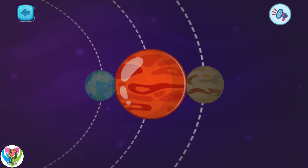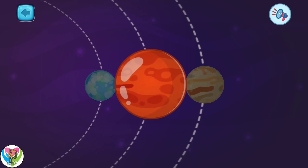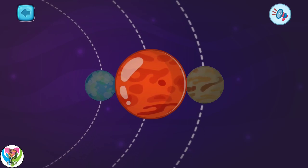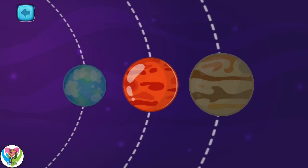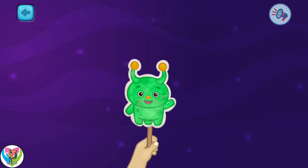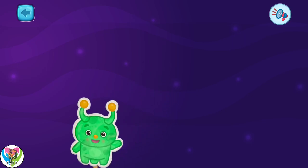This is the planet Mars. This is the fourth planet in the solar system. Mars is called the red planet because of the color of its surface. That's all for today. I will tell about other planets later.